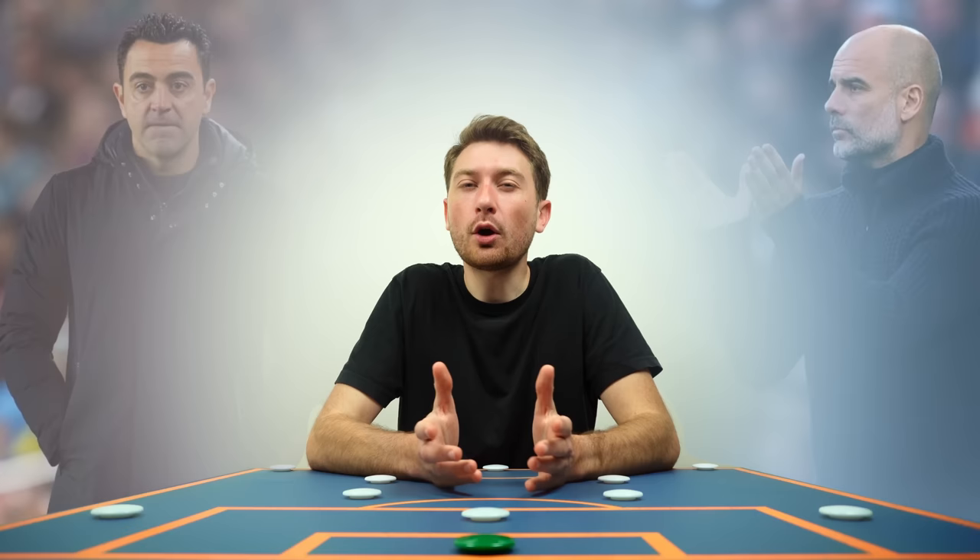And there you have it — while the game keeps developing and adapting, today's video is proof that even the oldest of tactics can find their way back into modern football, although I'm not sure I'm ready for 4-4-2 hoofball just yet. Let me know what you think of this offensive shape in the comments down below, and what shape do you think will soon become the meta?